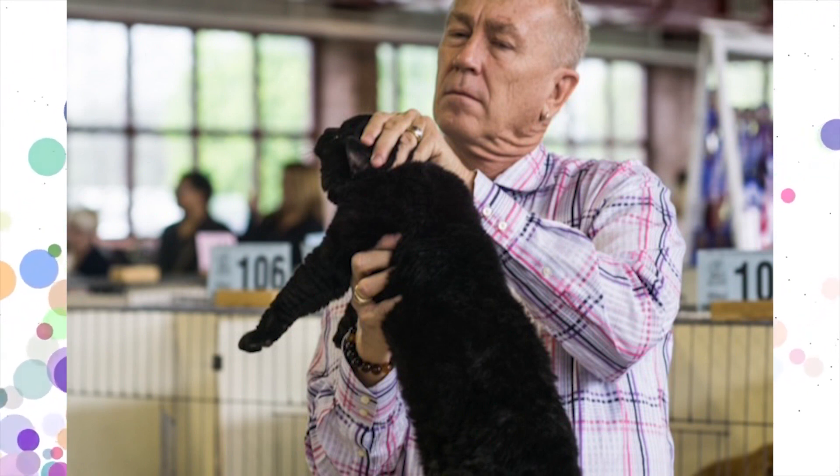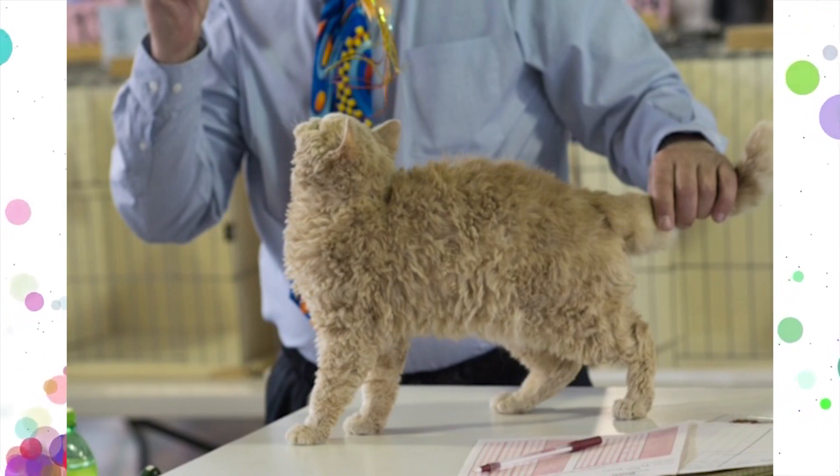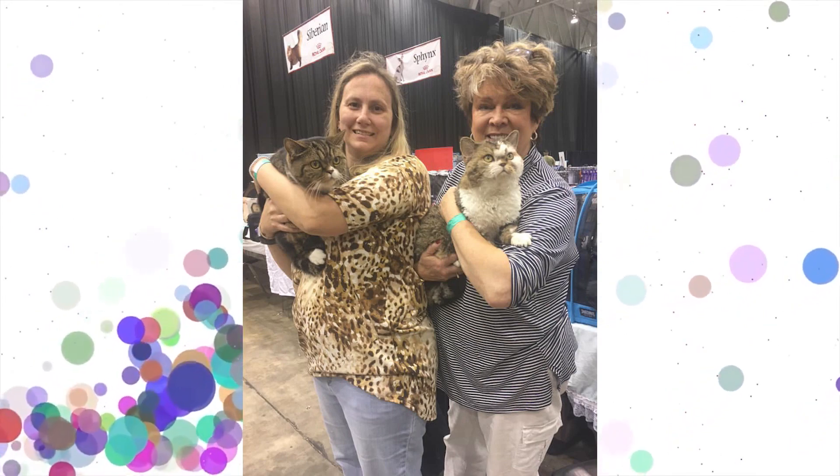I'm always mesmerized by how much care and attention these folks pay to the cats. It's so amazing. The care that goes into making those places absolutely perfect — it's fascinating to see.